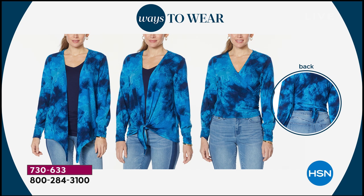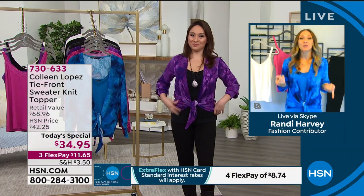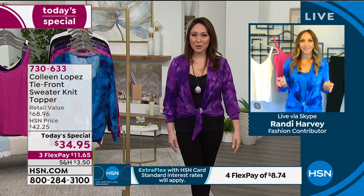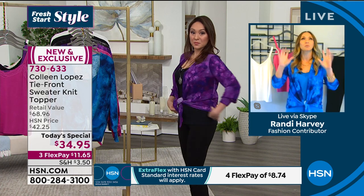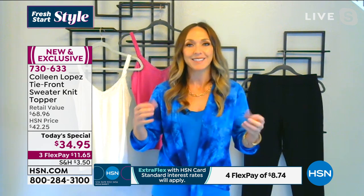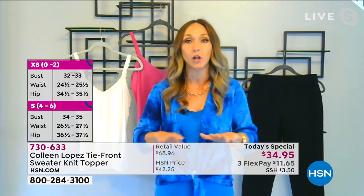Colleen did such an amazing job on this. I have my girlfriend Randy Harvey joining me on Skype — let's see which color she chose. She went with the amethyst! Her birthday is February 13th, and she gravitated towards the blue because she loves blues. Randy noted it's not traditional tie-dye with swirls — it's almost like marbled stone, so beautiful. And all the colors and the way this tie-dye is done is exclusive to Colleen's line — you cannot get this color palette anywhere else.